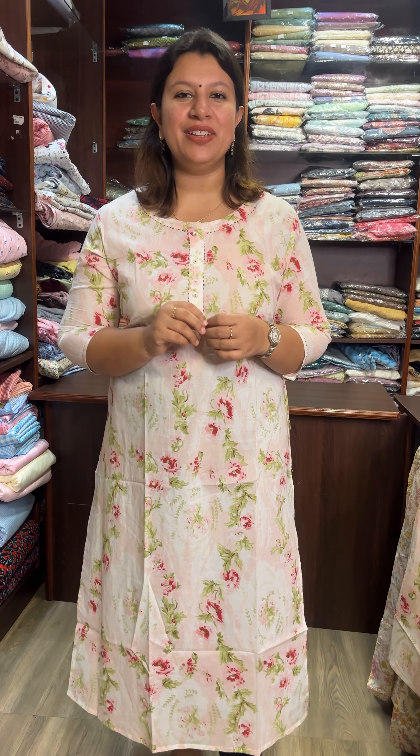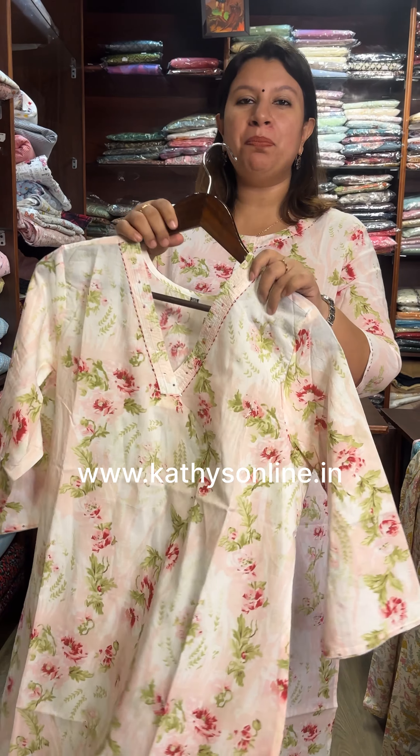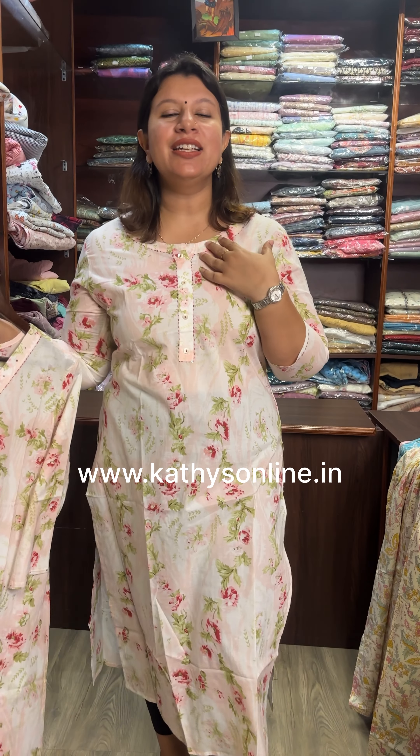This is a daily wear collection. This is a light pink print. This is a neck pattern. The top length is 47-48. This is a side slit.